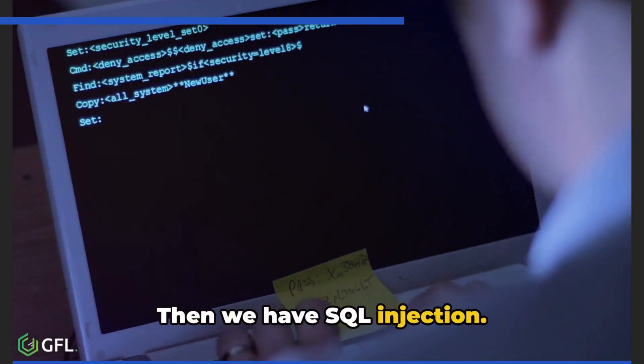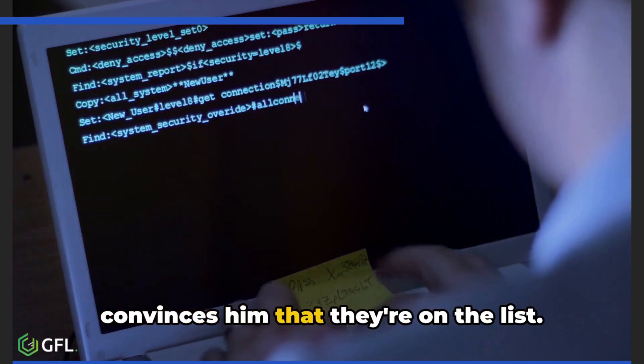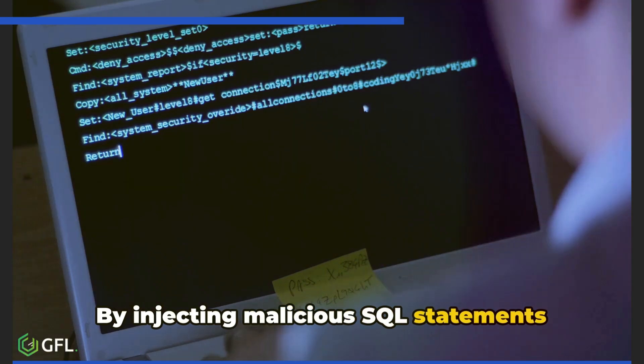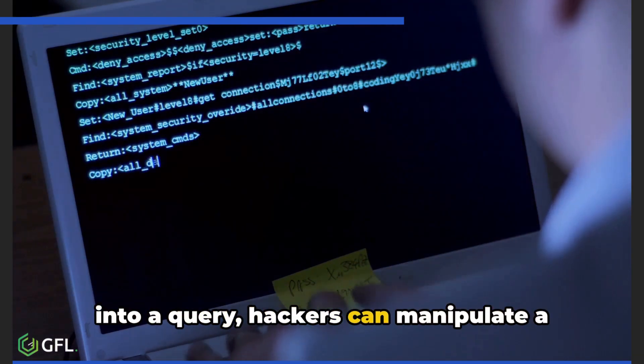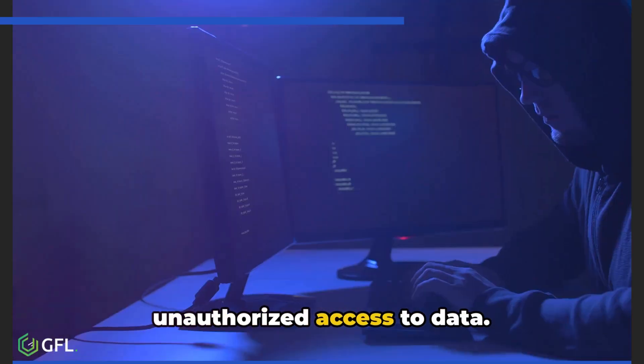Then we have SQL injection. Imagine a bouncer at a club and a hacker convinces him that they're on the list. By injecting malicious SQL statements into a query, hackers can manipulate a website's database, potentially gaining unauthorized access to data.